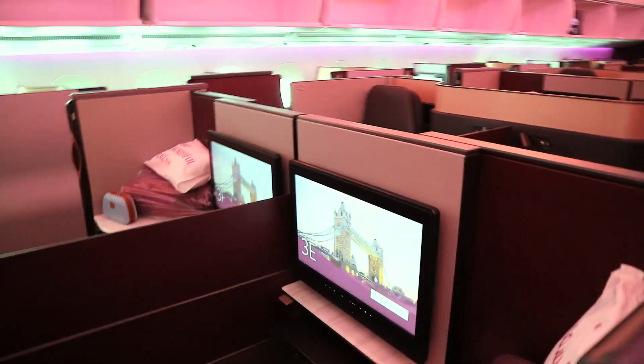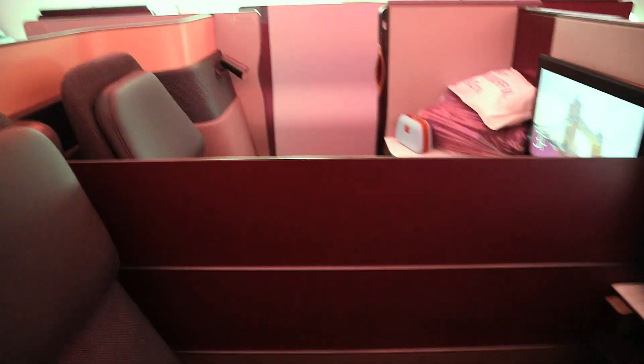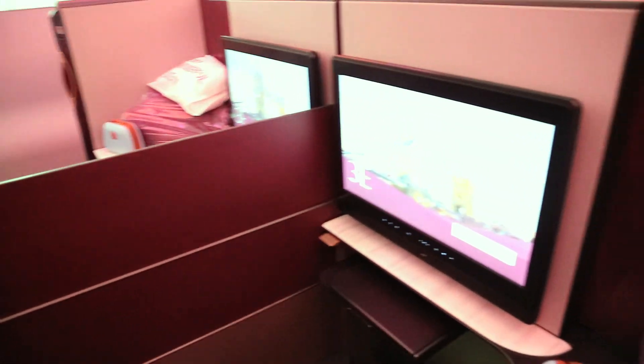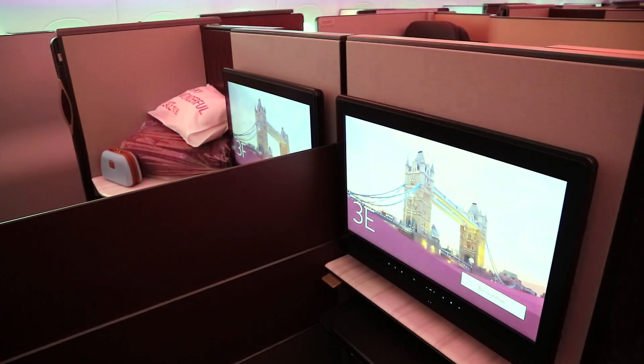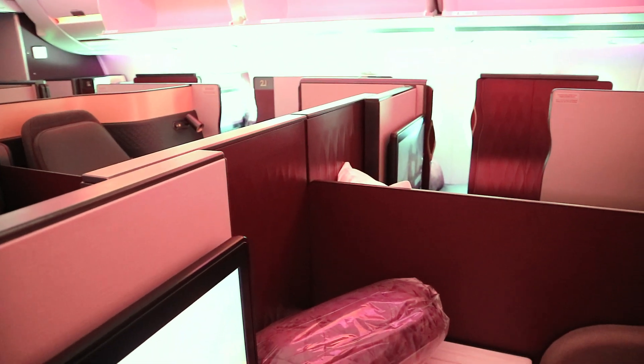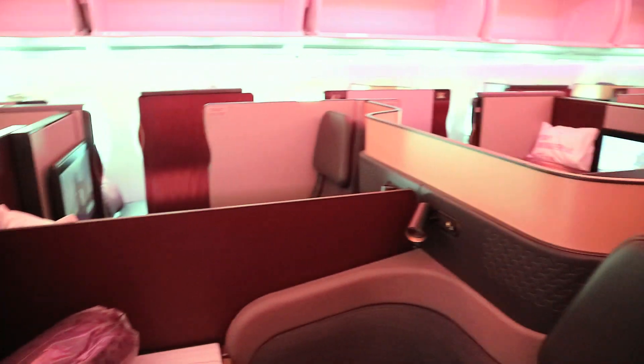You have these forward and backward-facing pairs right the way down the middle. That's very convenient if you want to put down the central divider - I'm in 3E backward-facing, and you can see 3F there. You've also got those central slider parts that you can use to make a nice four, which you've probably seen on the publicity material.